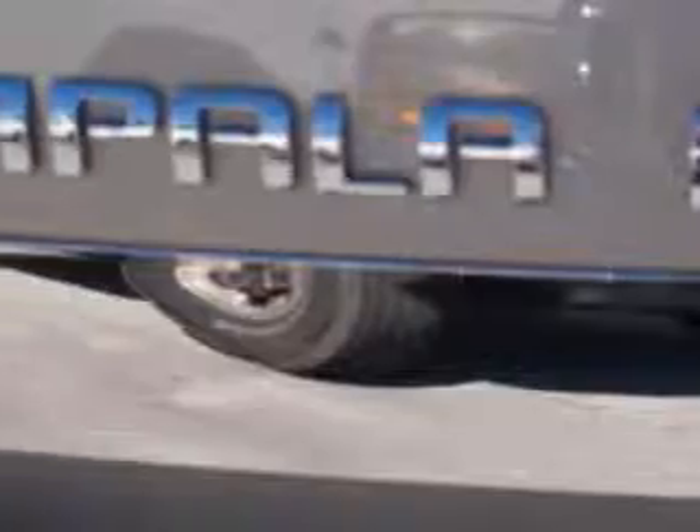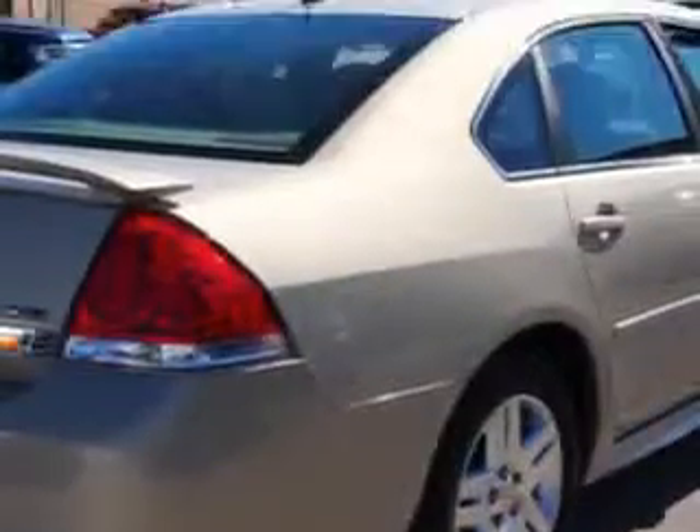Premium sound system, Bose stereo system, cruise control, tinted glass, alloy wheels, remote trunk lid, heated seat, and much more. See us at Cella Ford today.